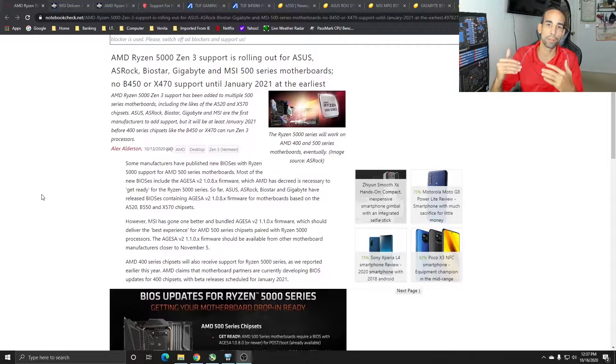Motherboard manufacturers are releasing BIOS updates for the B500 series right now. The B400 series, though, we're going to have to wait until 2021, unfortunately. Some people may want to get it on launch day November 5th and slap it in their B450 motherboard, but it won't work unless the manufacturer releases an update prior to that date. AMD is working with these manufacturers, but it's very unlikely to happen in time.